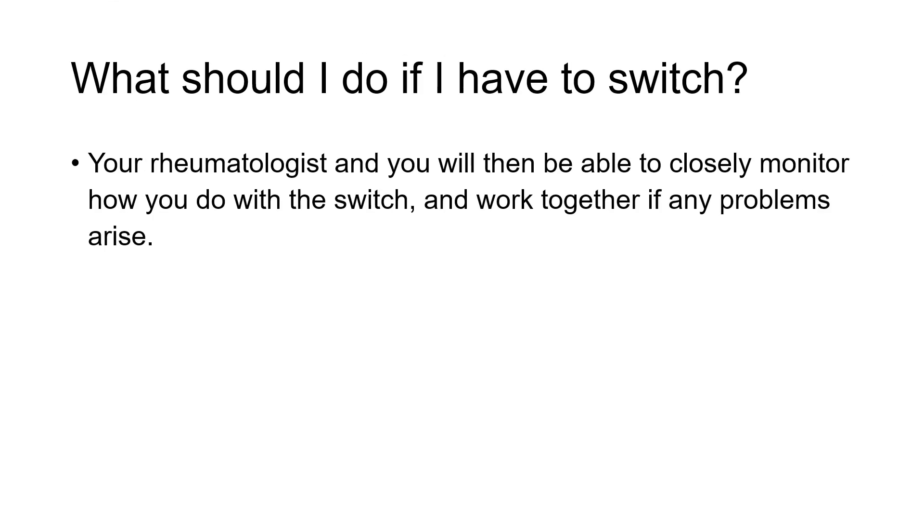Once you switch, your rheumatologist will likely follow things very carefully, and if there are problems, they should be available to go over how to move forward. In Canada, in most provinces, there is an exception process available where you can work with your rheumatologist to stay on an originator — although in most cases that's after trying a biosimilar first. It's actually been quite rare where those exception cases are necessary, because the biosimilar experience has been very positive.